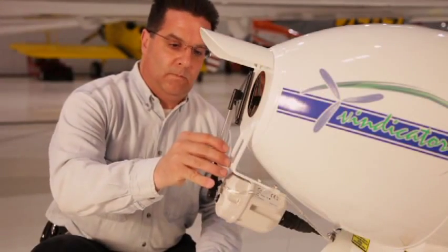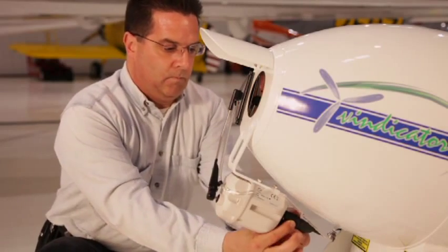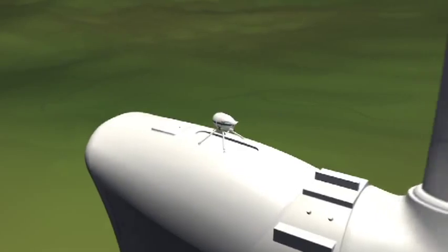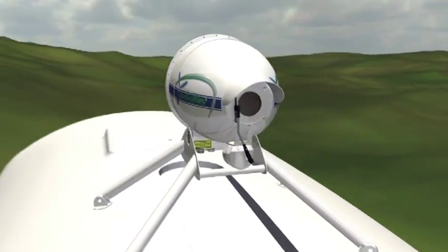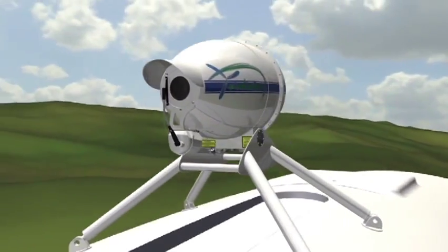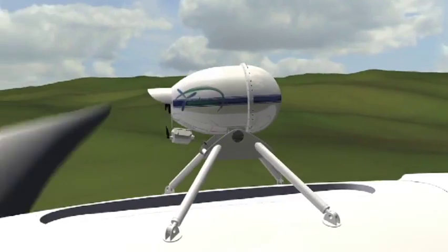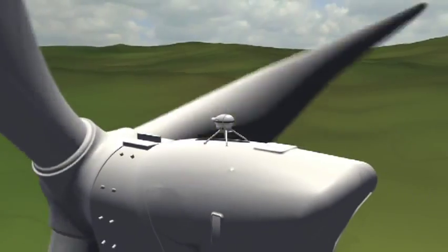Catch the Wind's forward-looking wind sensor, the Vindicator, uses rugged, reliable, telecom-grade fiber optic technology to pulse high-powered, yet completely eye-safe laser beams. The sensor is solid state with no moving parts and is sealed inside an aerodynamic all-weather enclosure. The Vindicator is a virtually maintenance-free sensor and operates in all environmental conditions.